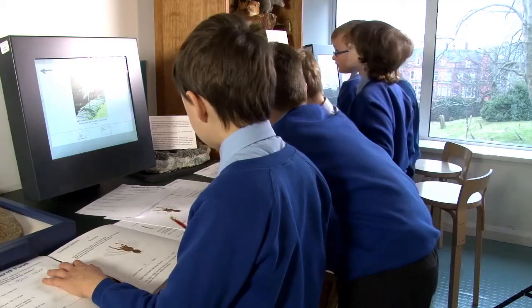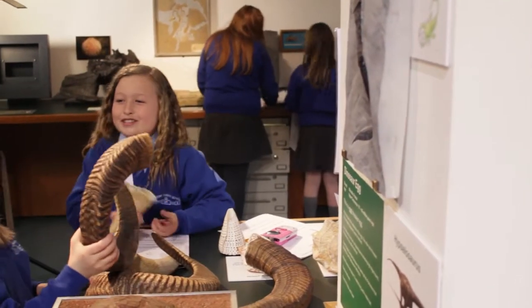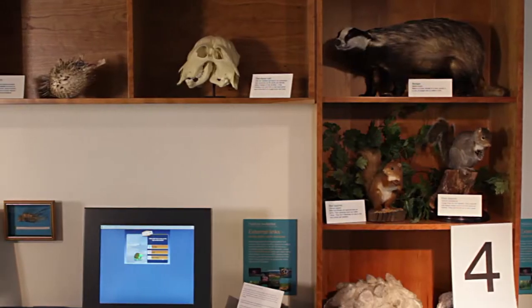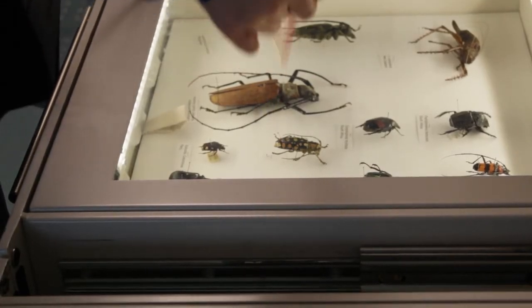Discover Nature is a wonderful place for secondary pupils to become reacquainted with the scientific language and themes they learnt in primary school, and to be introduced to new concepts such as the use of keys. For GCSE and A-level art students, the skeletons, butterflies, beetles and crystals are excellent primary sources for coursework and portfolio drawing.